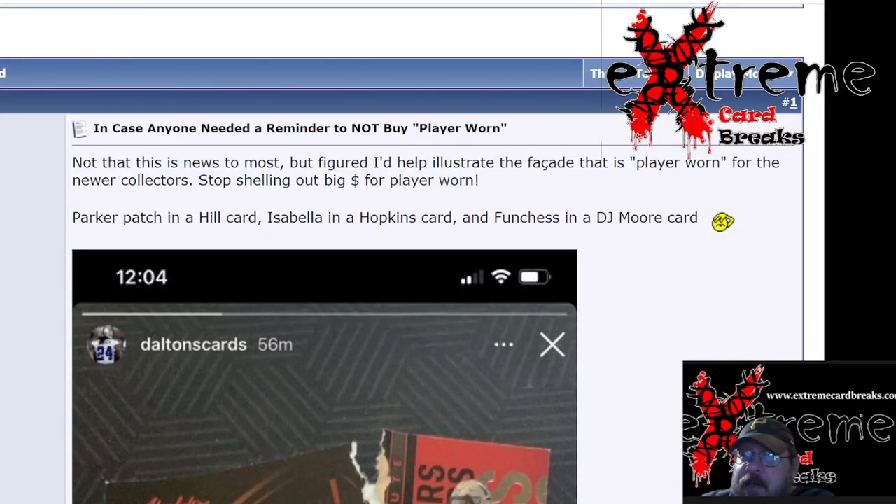What's going on everybody? In today's video we're going to talk about Panini and their memorabilia being placed inside the cards. We've gone from game-worn to player-worn, all this stuff, to where it's just a piece of cloth in the card and it could be from anything.